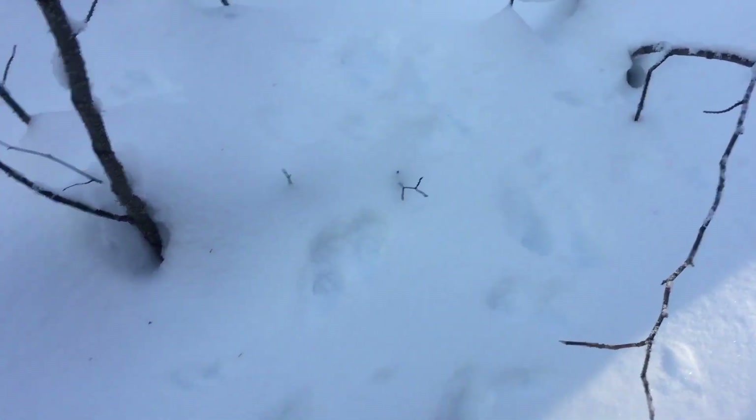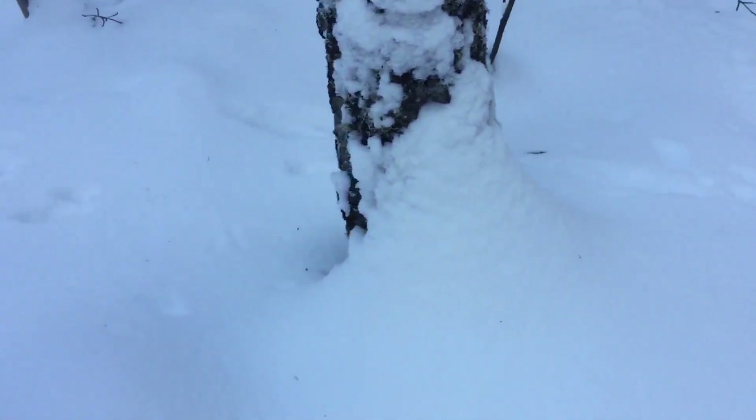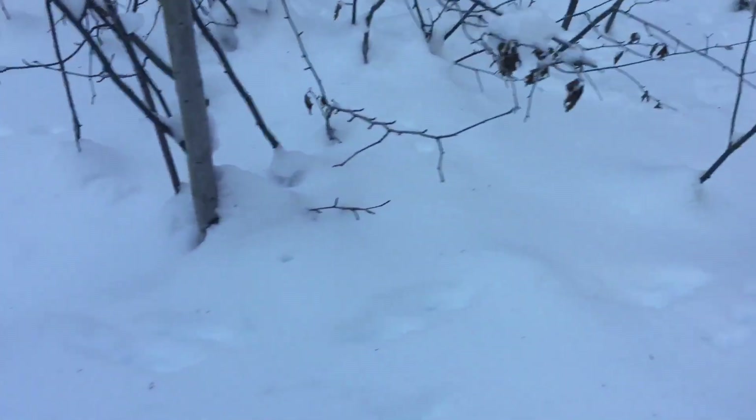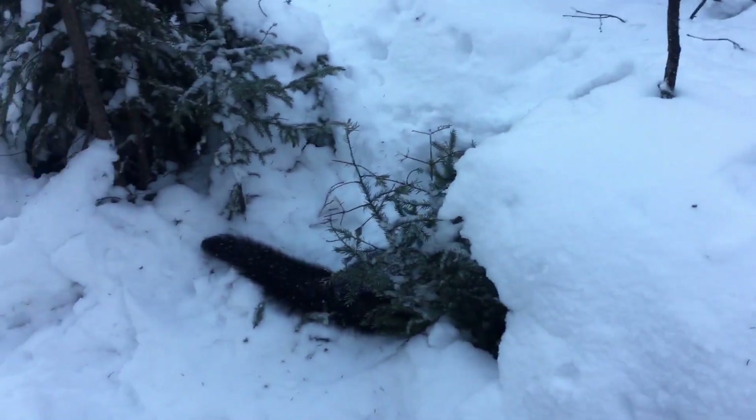Mr. Fisher went right through there, right through right there — he'd been everywhere. He was really doing up the bush here, you can see him coming through, tiptoeing around, all through here, sniffing her out — until someone made a boo-boo.